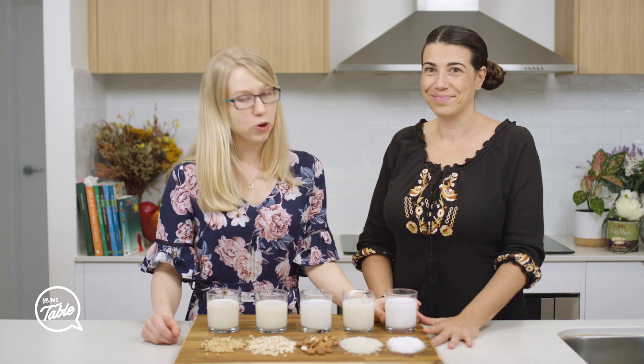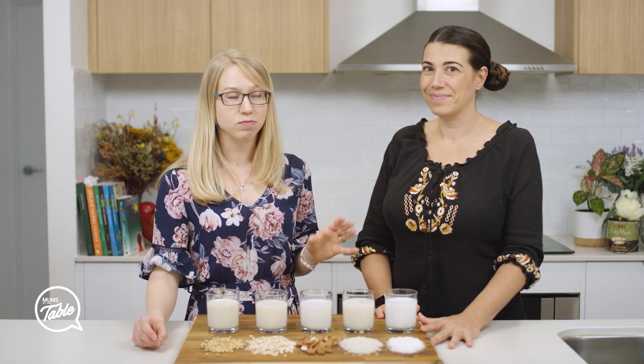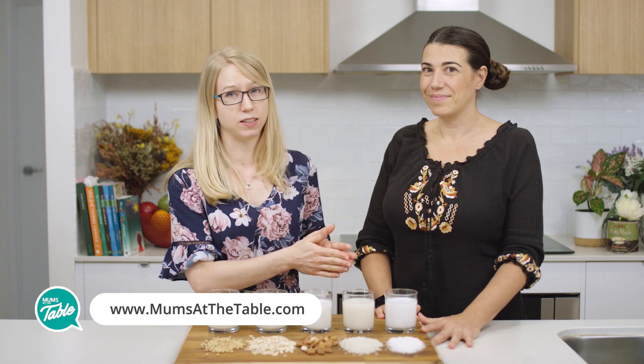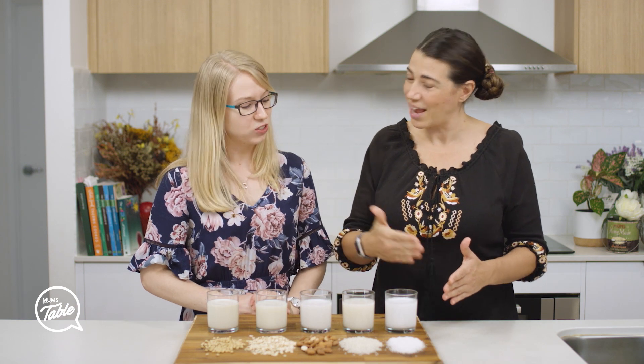And then lastly is coconut milk. This one is also low in energy and pretty much has no protein. It's also high in saturated fat, and the evidence is conflicting on saturated fat from coconuts and heart health. So this one is best only on an occasional basis. So we've got the best one at the front and then we go down from there.